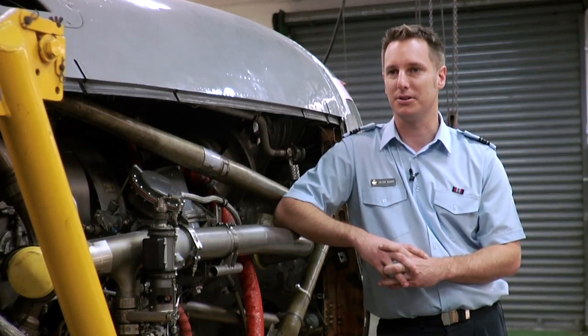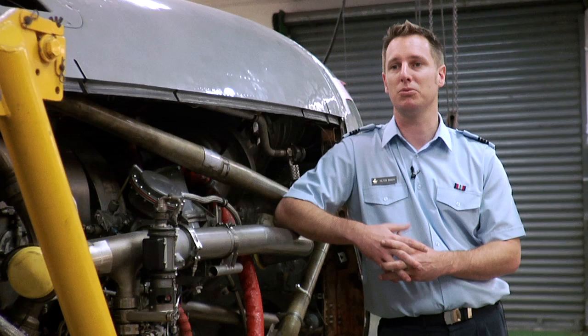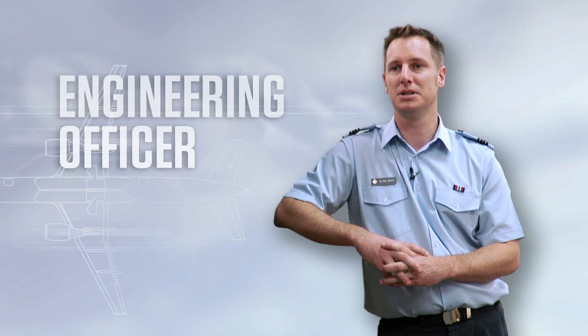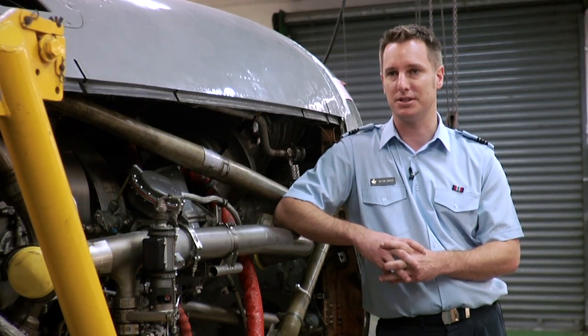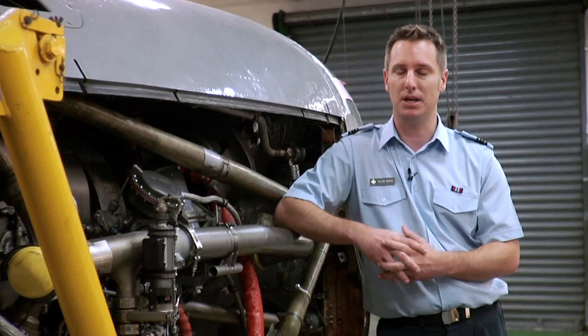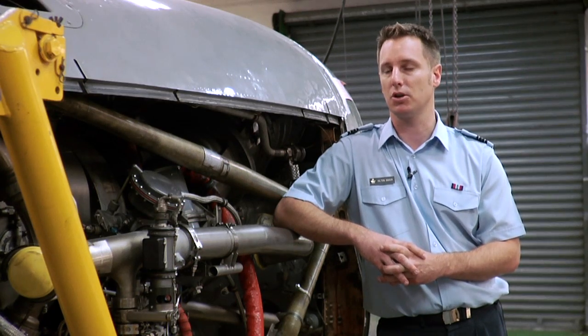As an engineering officer, there are three main aspects to the role: that of the staff officer, dealing with process and change and engineering change; flight commander, where you deal with personnel; and also the maintenance flight commander, which is a combination of the two.